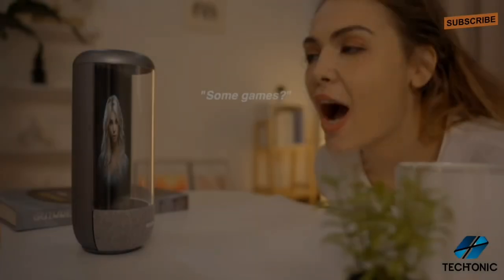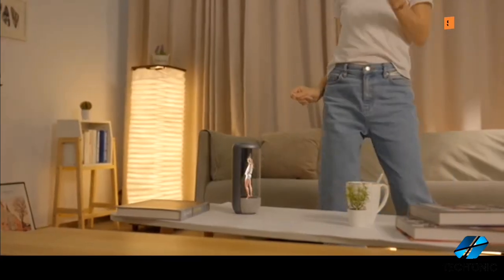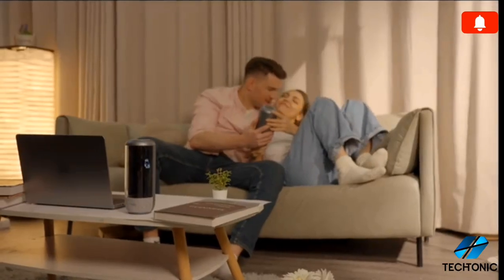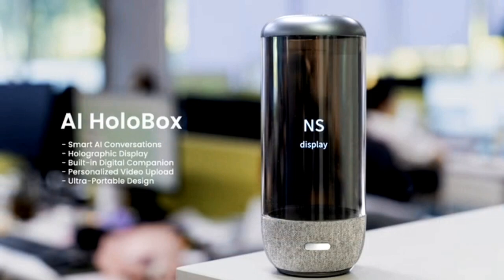Measuring just 3.6 inches in length and width, and standing at 8.3 inches in height, AI HoloBox is compact enough to fit seamlessly into any workspace or environment. Upgrade your tech experience with AI HoloBox, where art, technology, and innovation converge.